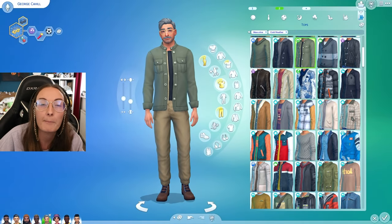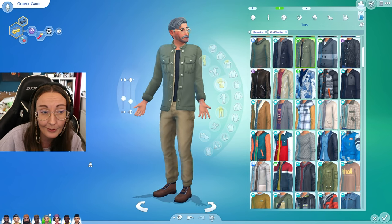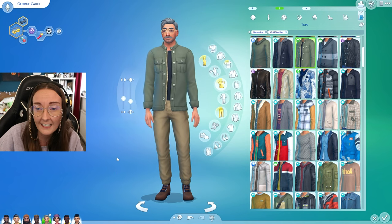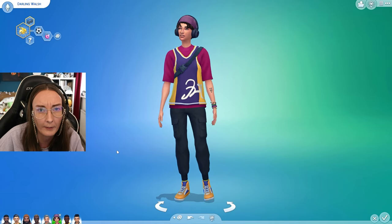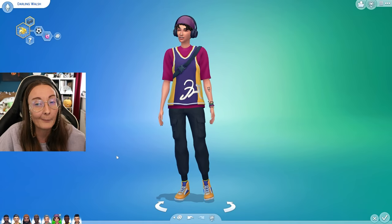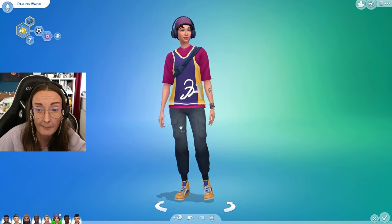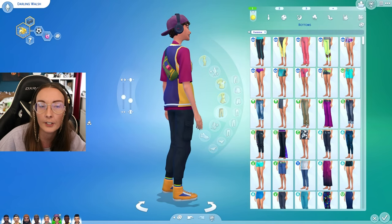People say all the time that they can tell a sim is in your style or that you've created them, and I feel like sometimes we as simmers are kind of scared of that. Obviously you can definitely have the same face symptoms where your sims look alike to one another. I feel like I've got out of that box with masculine sims. I feel like my feminine sims do sometimes look very similar, whereas my more masculine-leaning sims I feel really comfortable and confident making. I feel like I'm on the unpopular side of that — most people seem more comfortable making feminine sims.